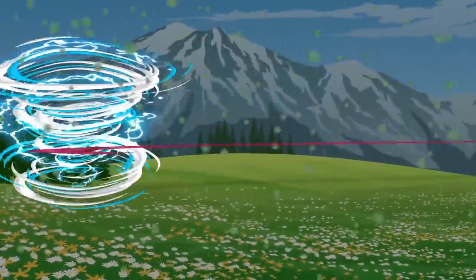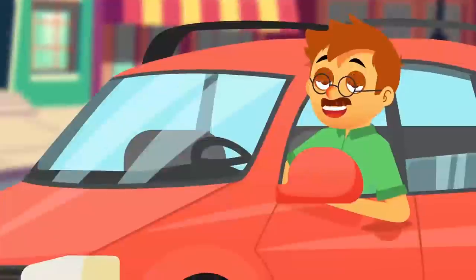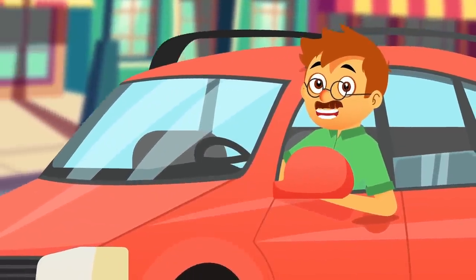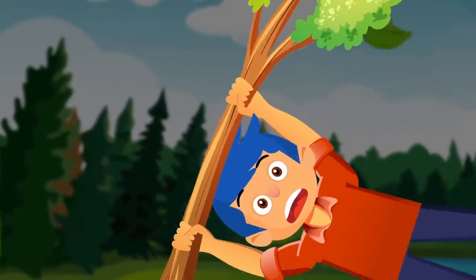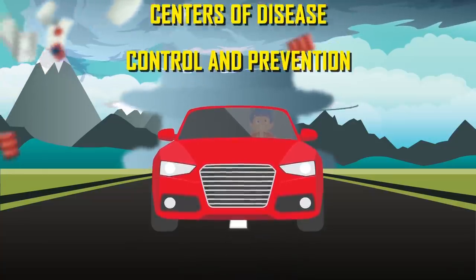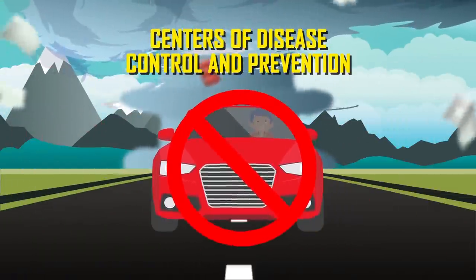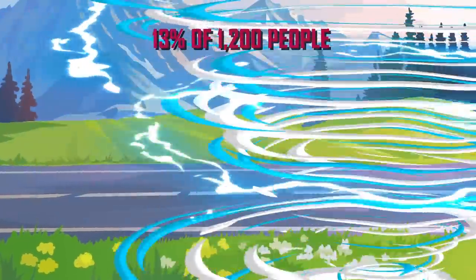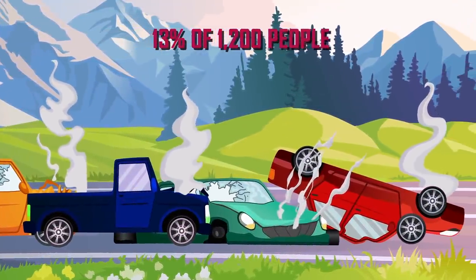Then there's the trajectory of the tornado — you may be counting on its tendency to move in a straight line, but tornadoes have been known to suddenly veer off course. And as the Centers for Disease Control and Prevention warns, do not try to outrun a tornado in your car. Unsurprisingly, 13% of the 1,200 people who died due to tornado-related deaths were in their vehicles.